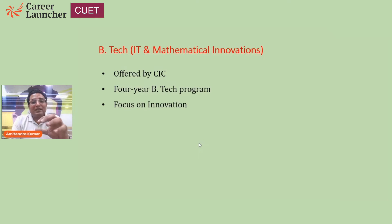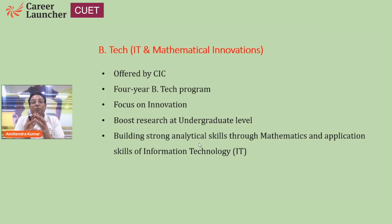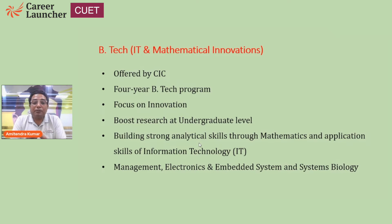The program is designed to focus on innovation and to boost research at the undergraduate level. Not many universities or colleges focus on research, but this program is specially designed to have students focus on research throughout their four years. It intends to build strong analytical skills through mathematics and application skills in information technology, offering three specializations: management, electronics and embedded systems, and systems biology.